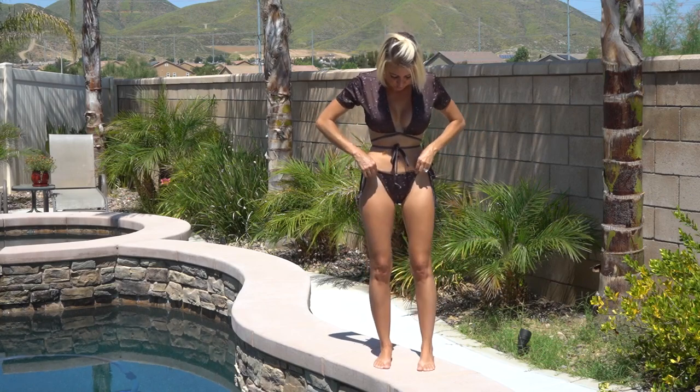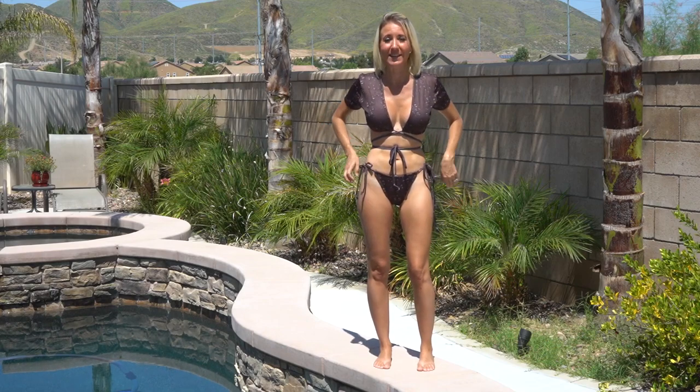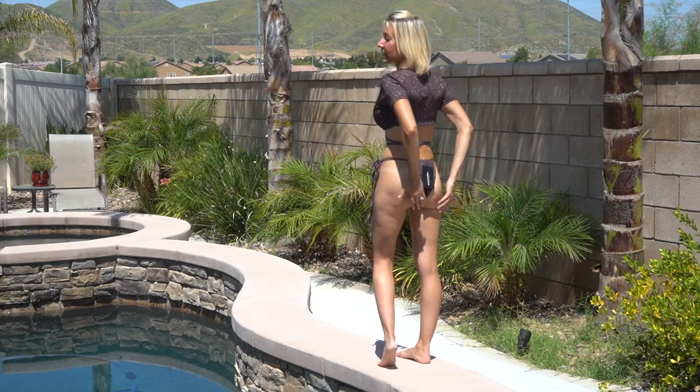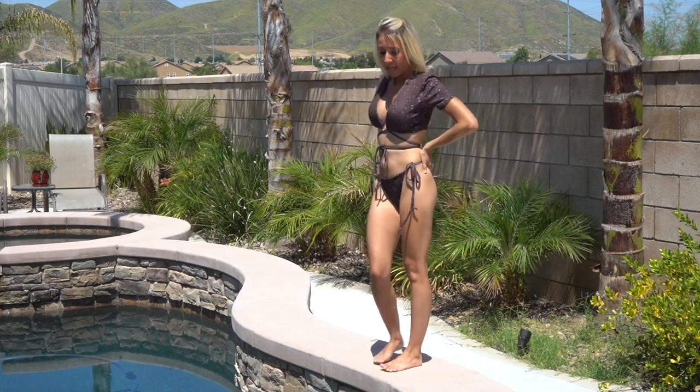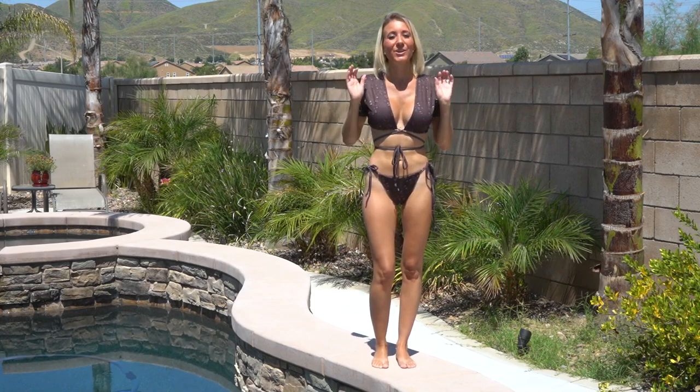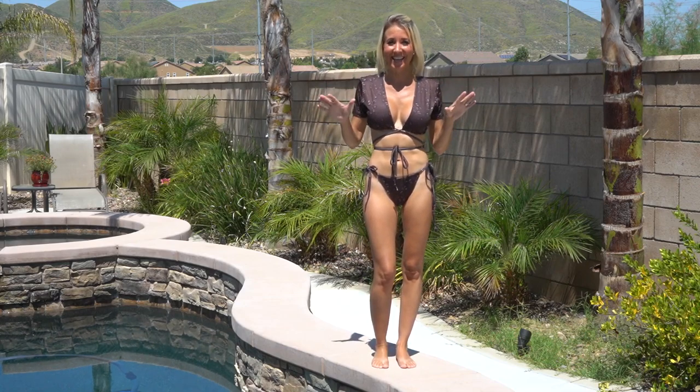With the side ties, you can adjust the bottoms to fit perfectly. And I love how tiny these bottoms are — they really accentuate your bottom. And the top wraps around and ties in the front, which is so stylish and in this year.